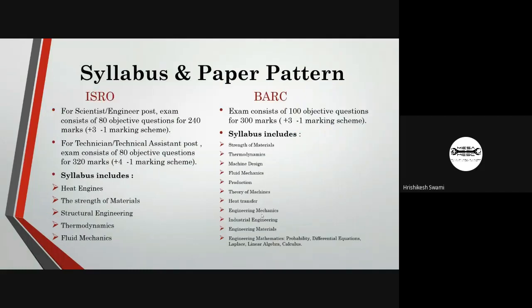For the syllabus and paper pattern, the exam for engineering posts in ISRO consists of 80 objective questions of 240 marks total. Each correct answer is assigned plus 3 and each wrong answer minus 1. For the technical assistant post, the exam consists of 80 objective questions of 320 marks, with a marking scheme of plus 4 and minus 1. The syllabus of the respective examination is displayed on screen.